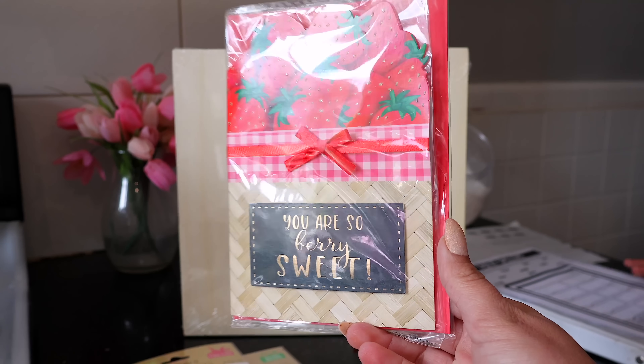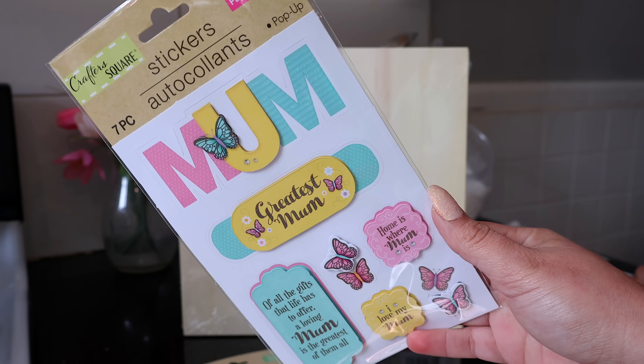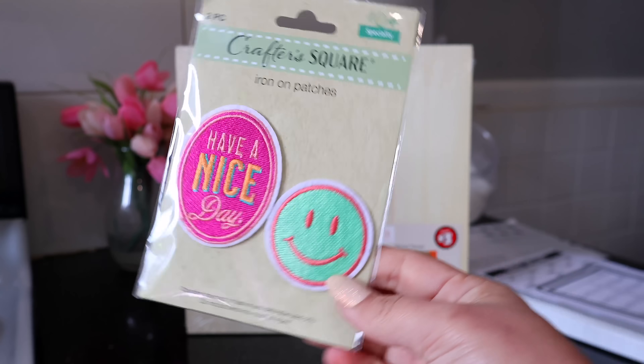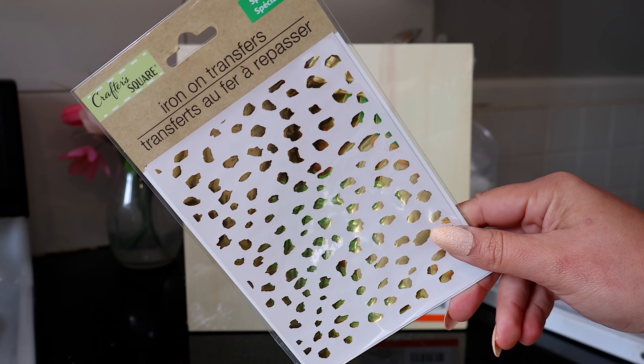Mother's Day is right around the corner, so I grabbed a Mother's Day card — Dollar Tree has the best ones. It says 'You are very sweet, you're the neatest and the sweetest, I love you bunches, Happy Mother's Day' with strawberries on it. I also picked up some little stickers for a DIY — it says 'Mom Greatest Mom' in the European style, which I think is funny. Dollar Tree also has iron-on patches now. This one says 'Have a Nice Day' with a cute smiley face — I thought to put it on a jean jacket or a little hat.